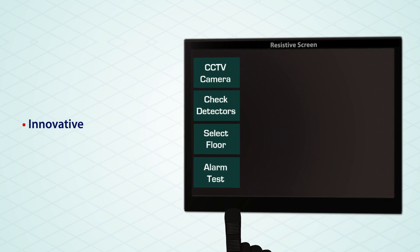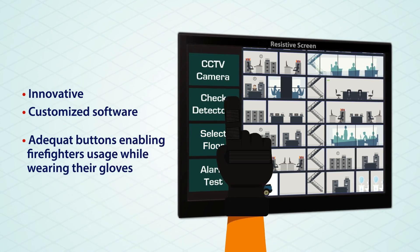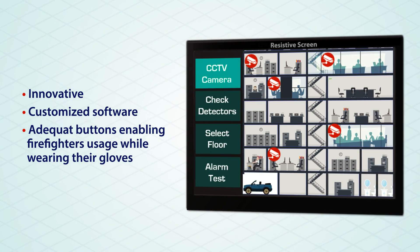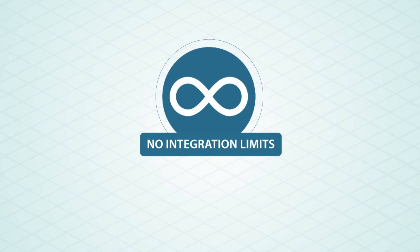The Velox Mimic Panel also uses an innovative resistive screen, which takes the system to a whole new level through a customized screen that provides adequate buttons designed to enable firefighters to use the system screen at all times, even while wearing their gloves.